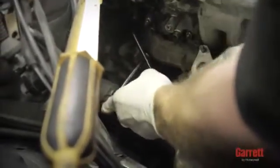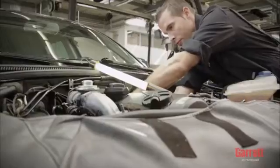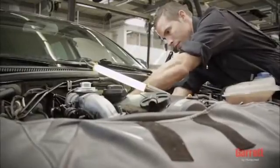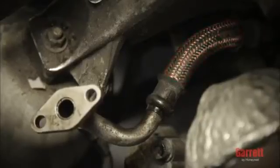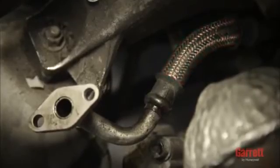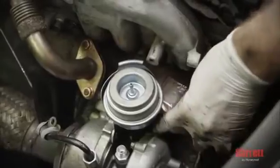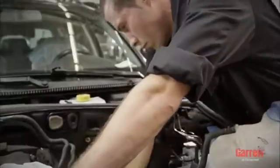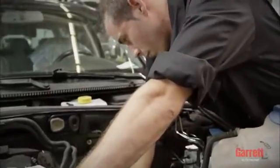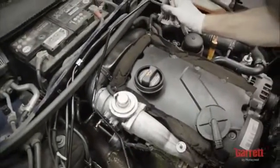Tighten all nuts and bolts to the correct torque. Pay special attention to the oil feed and drain lines, which must be totally clean and have no damage to ensure unrestricted oil flow. Make sure that no flexible hose liners have collapsed internally, and that the oil feed line is not too close to any source of heat, which may have damaged the oil feed line internally. This is common on some vehicles and difficult to detect without cutting the pipe. We recommend fitting a new oil inlet pipe when installing the new turbo.